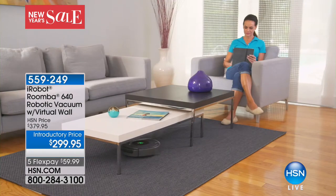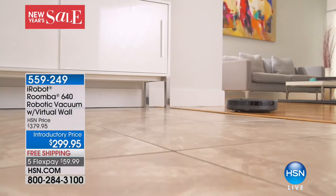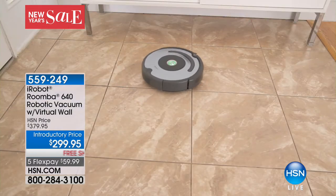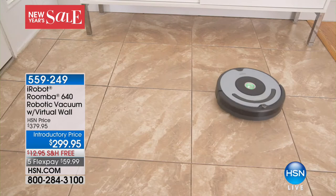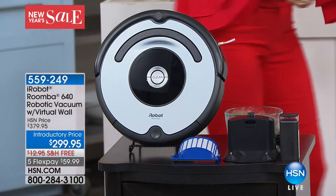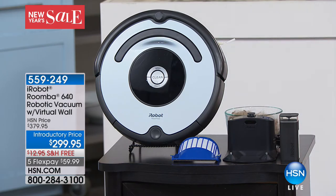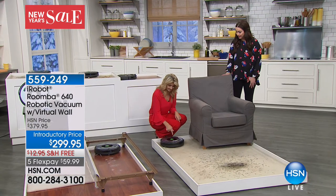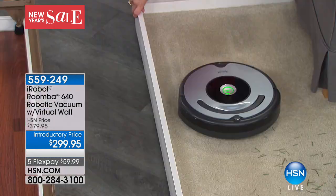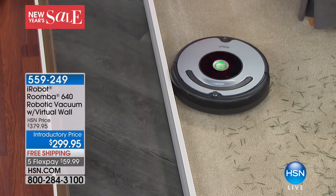Today is the day you get to get that technology home as well. This is the latest and best — the iRobot Roomba 640. We're giving you everything including virtual walls with this and an incredible value. $80 off the HSN price. You touch a button and then you let Roomba go on its mission. That's how easy it is — one button.